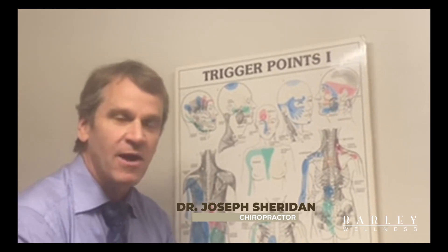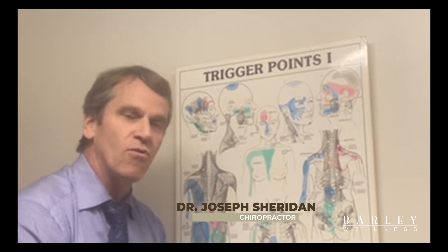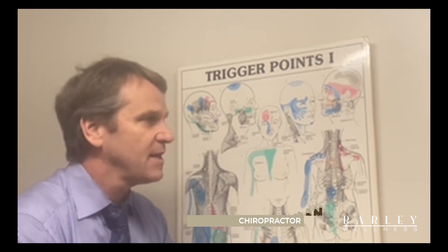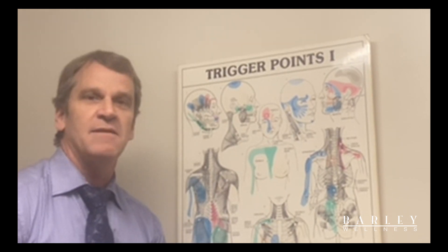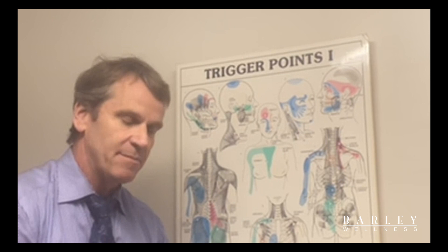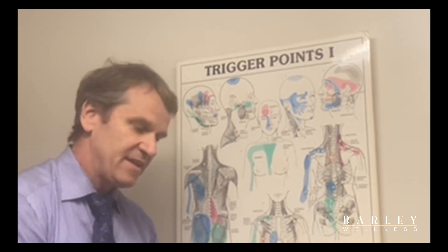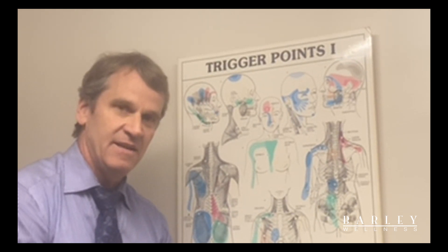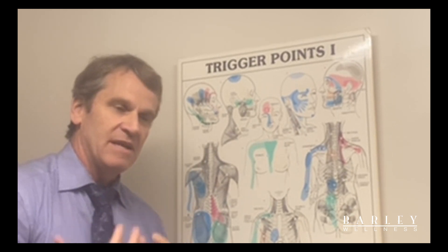This is Dr. Sheridan from Barley Wellness and we're here to talk about migraines and the role that trigger points play in your treatment of migraines. We're going to talk specifically about three muscle groups: the suboccipitals, the SCM muscle, and the upper trapezius muscle, and how they play a role in treating your migraines.